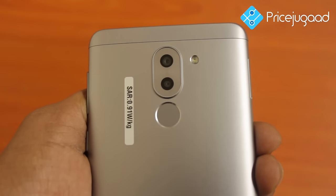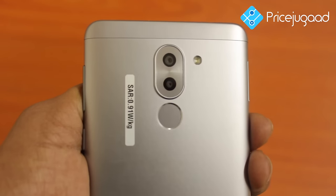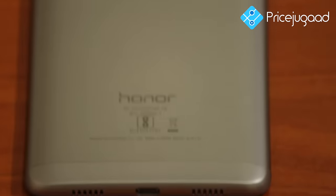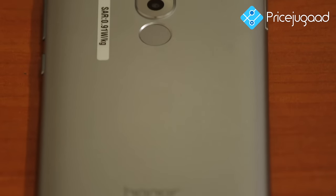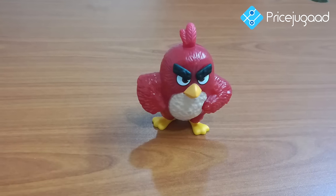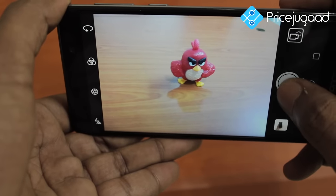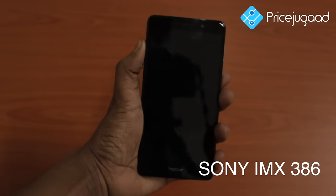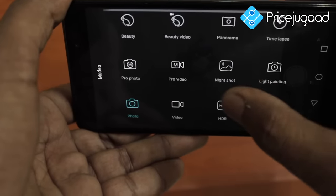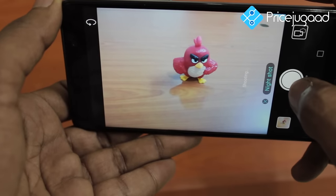The Honor 6X is equipped with a dual-lens rear camera featuring 12 megapixel plus 2 megapixel lenses that capture lifelike images in the highest definition. It has a wide aperture range of f/0.95 to f/16, which automatically decides focus points and shoots ultra shots with professional-grade quality. It also features an ultra-fast focus time of 0.3 seconds with face detection autofocus and a Sony IMX386 sensor that never misses a perfect picture. Night mode benefits from a 1.25μm large pixel size, making low-light photography easy.